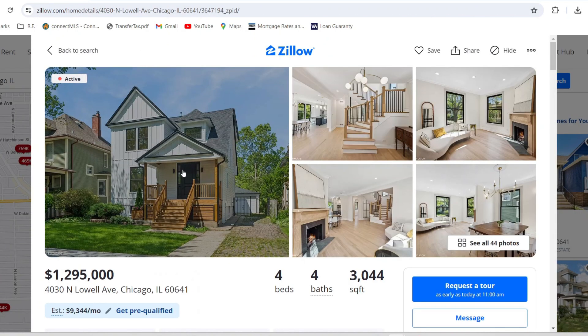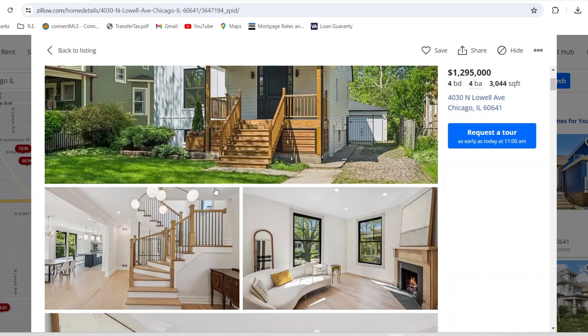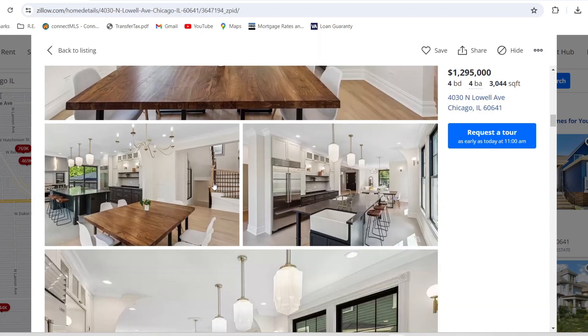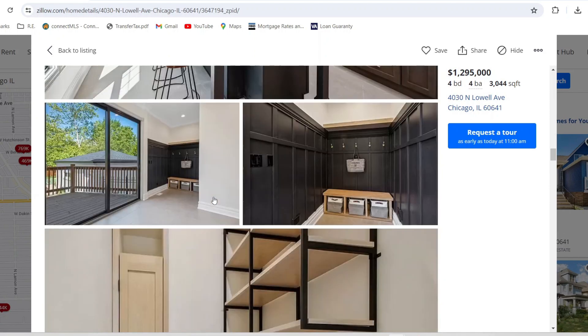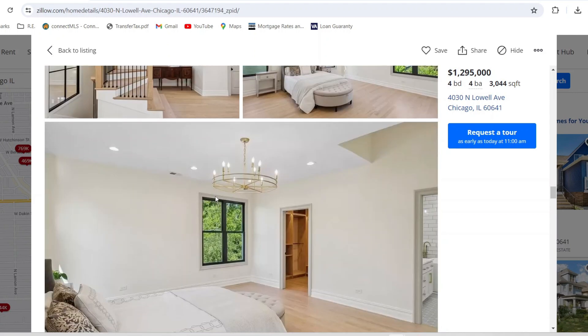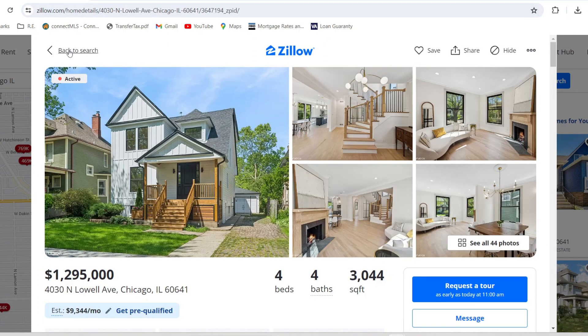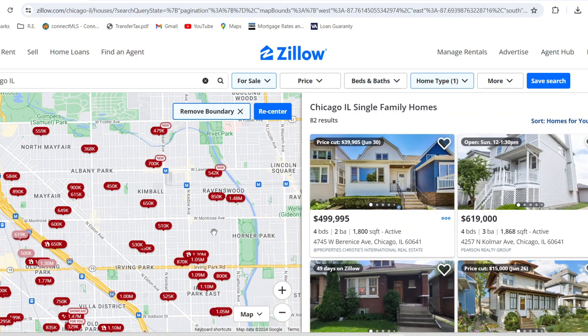Now let's look at the $1.3 million property in Irving Park. I won't lie — when I clicked on it I was expecting a bigger home. But it does look nice on the inside and has the expensive amenities. You can tell by the kitchen — it has a built-in fridge which is probably about $10,000 just for the refrigerator. There's a double sink island. If you're going to spend over a million dollars on a home, this is what you can get. Let me know — is this worth $1.295 million to you, or would you go with the $600K home?